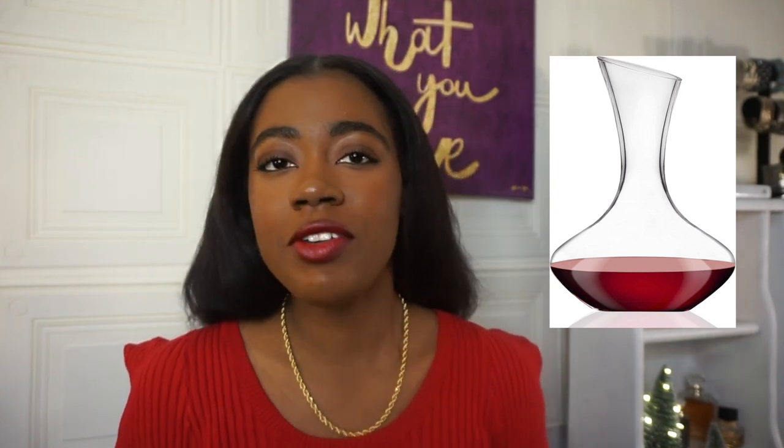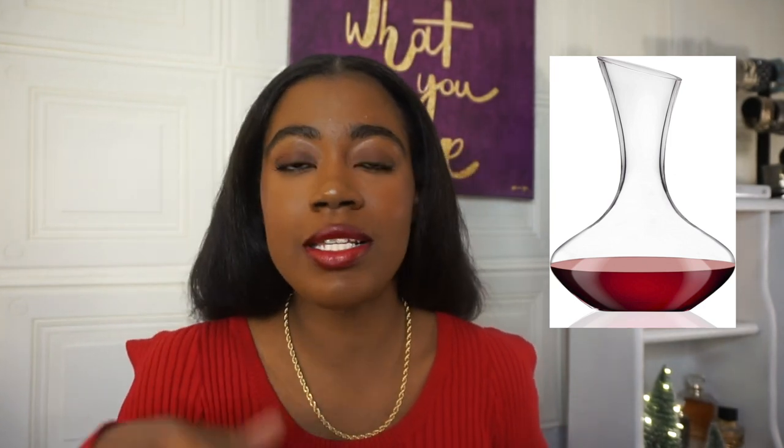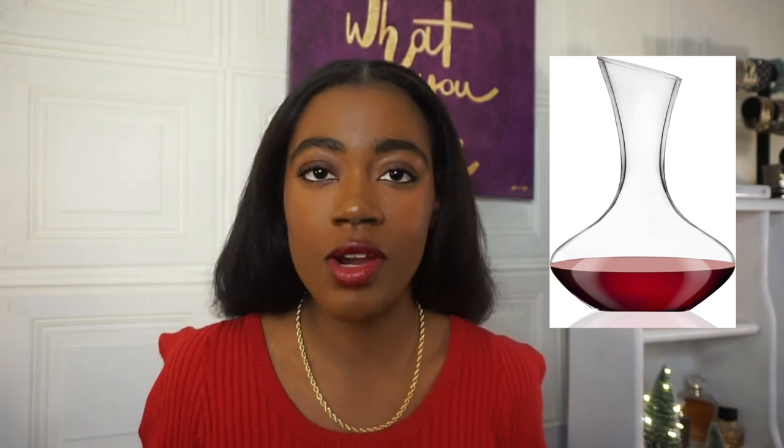The next one is a wine decanter. I just love the shape of this — I think it's beautiful for aesthetic, but also if you're a host and you want to put this out and pour wine for everyone, I think this is a really nice gift. Something you could give someone if you're going to their house for Christmas. Yeah, I thought this was cute.